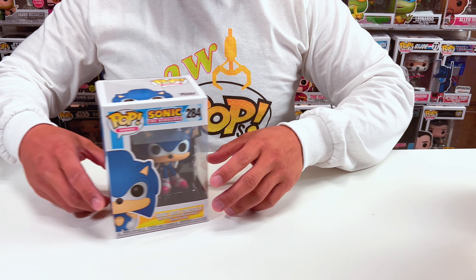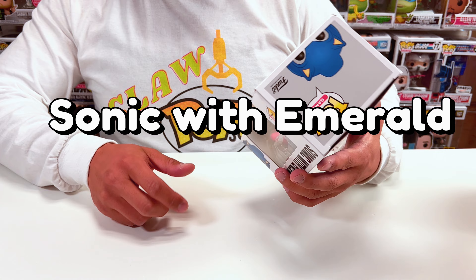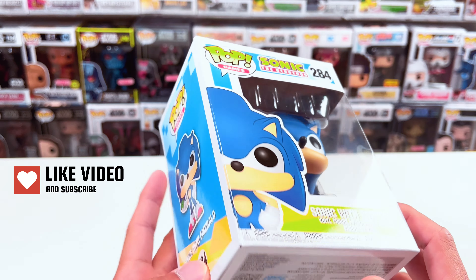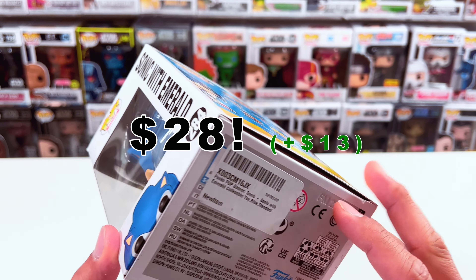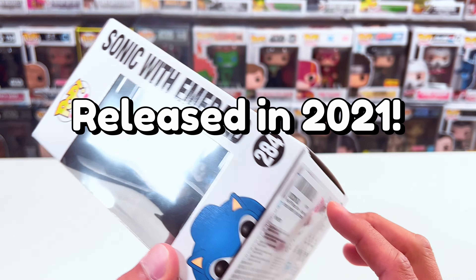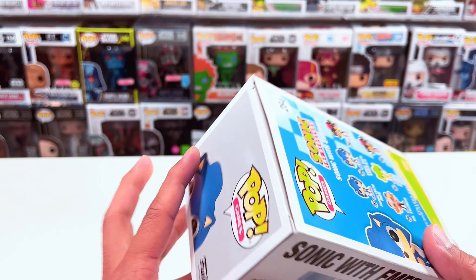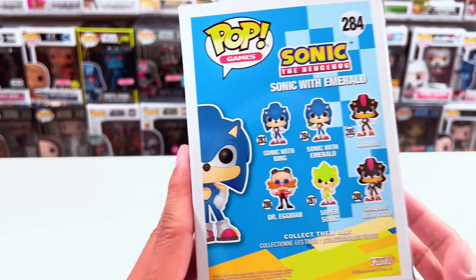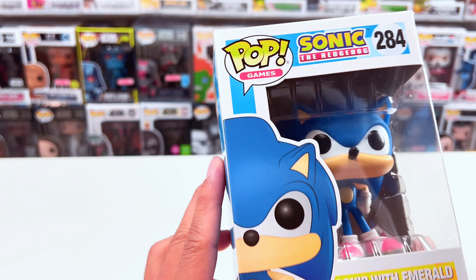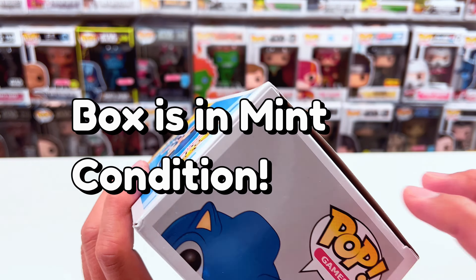The first one I want to introduce is Sonic with Emerald. Sonic's actually worth about $28 — I got it for $15. This was released back in 2021, so not too old. Here's the collection for this series; there are about six different figures. We picked up one — Sonic with the Emeralds, what we're looking at today — and the box is in mint condition. Let me carefully open this up and take a look at the pop.